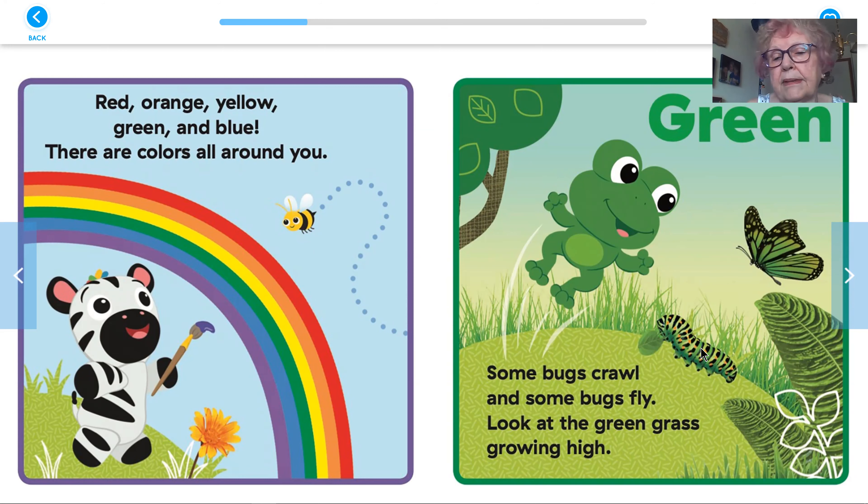Green. Some bugs crawl and some bugs fly, look at the green grass growing high. And there's a butterfly that's green that's flying, and then there's a caterpillar here that's on the ground.